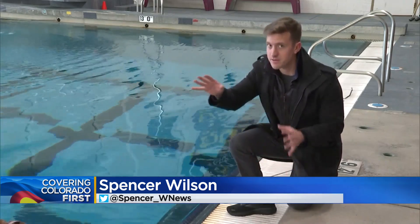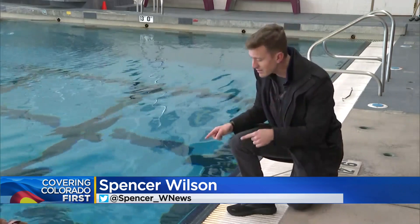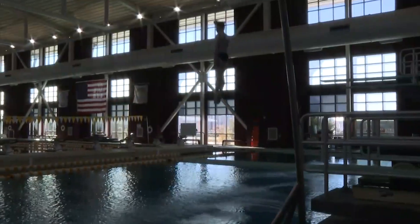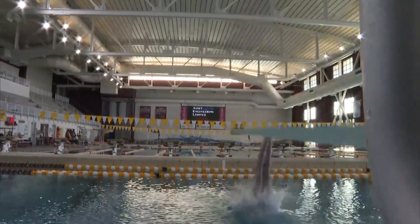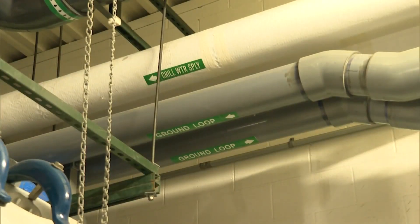If there's another room on campus that is too hot, they can transfer that heat across campus directly where they need it, like into their giant Olympic swimming pool. The students not only get a warm pool, but 2% back on their tuition, thanks to the money saved through the pipes.